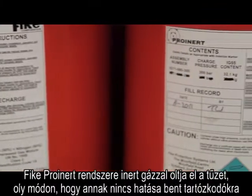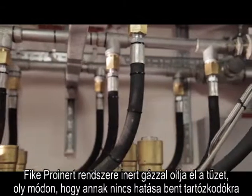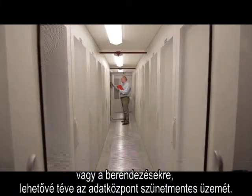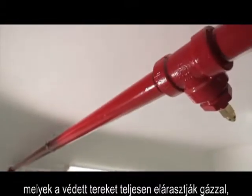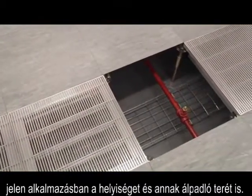FIKE's ProInert system delivers inert gas that extinguishes the fire with no impact on equipment or personnel, allowing for uninterrupted data centre operation. From the central cylinder room, pipework and nozzles were installed throughout the facility, providing total flood cover to the data halls.